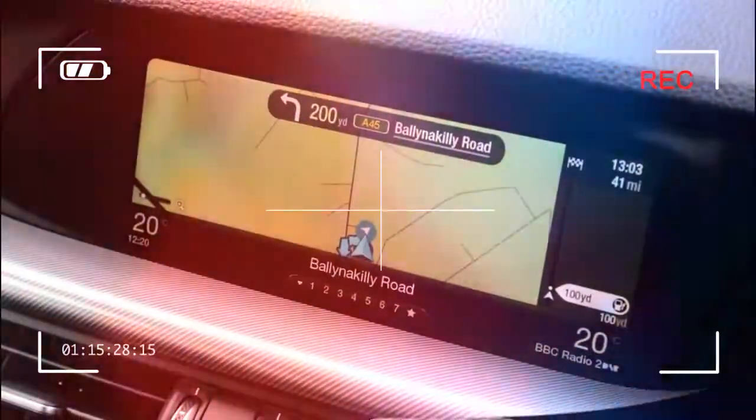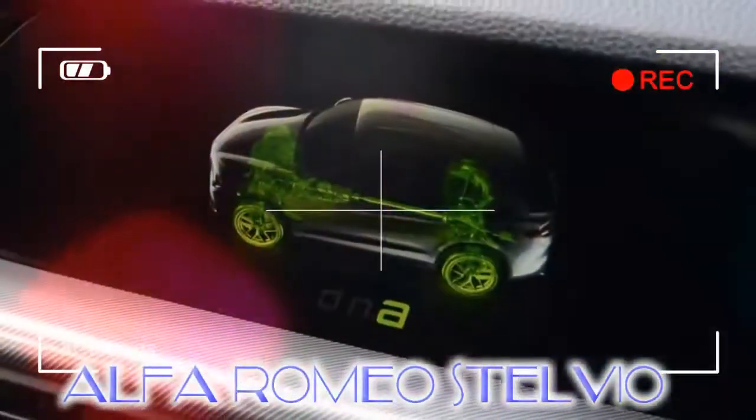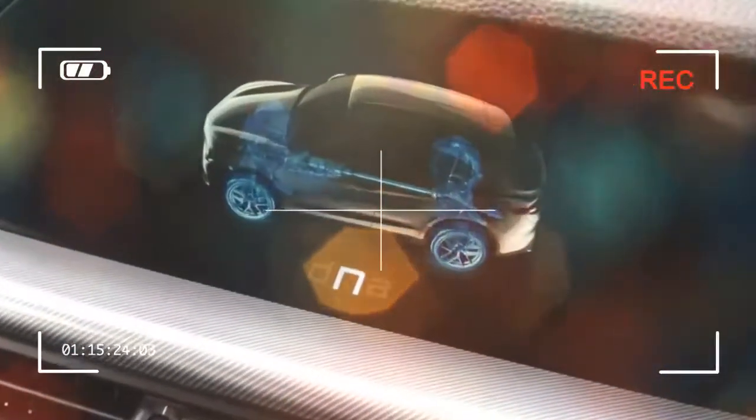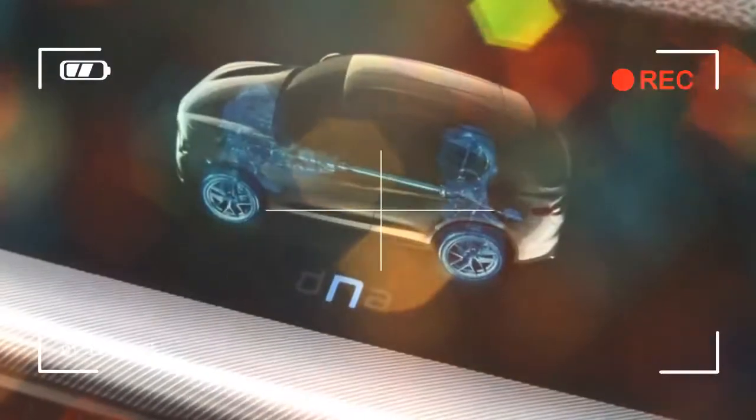The Stelvio features four trim levels in the UK. Base cars come with 17-inch alloys, an 8.8-inch rotary controlled infotainment system, and 8 speakers.